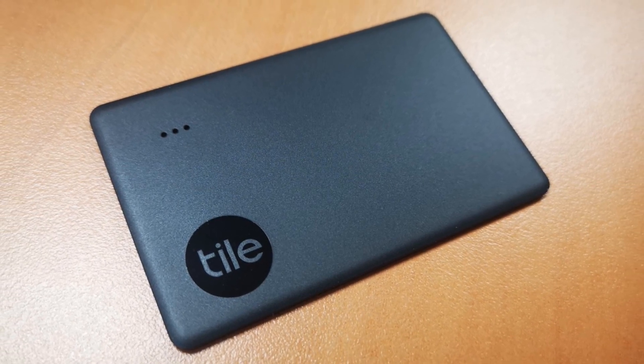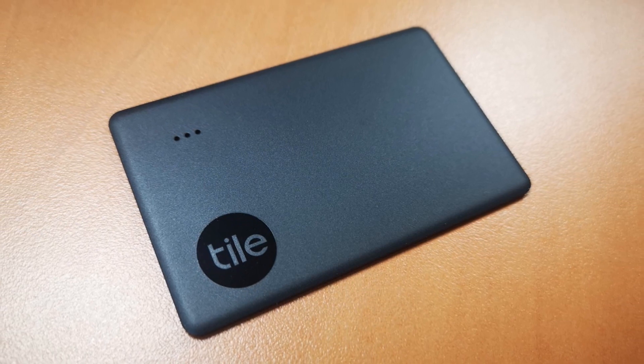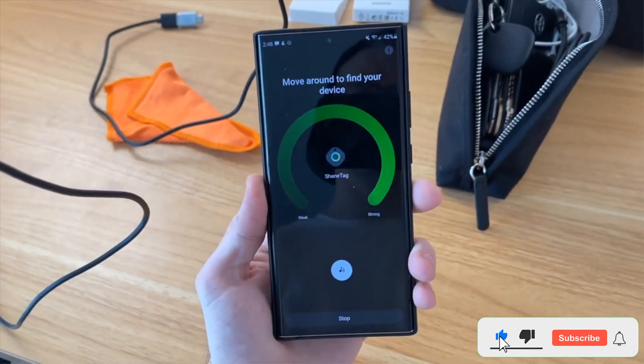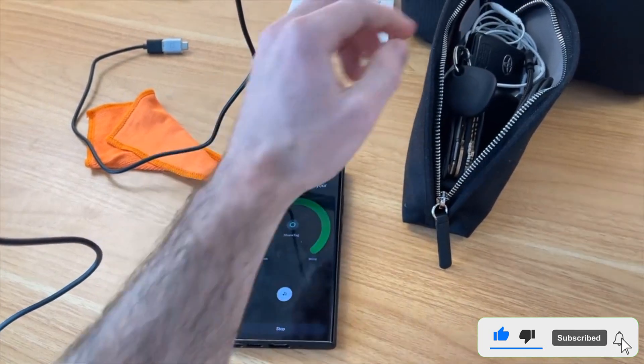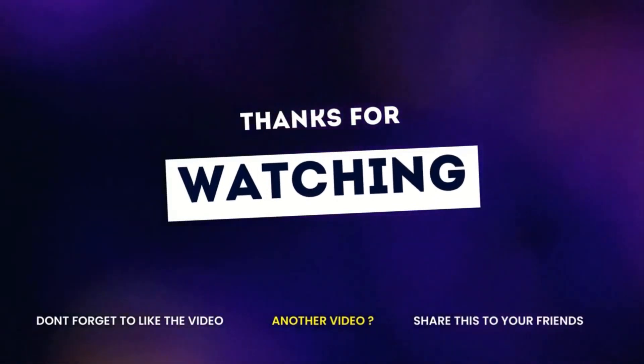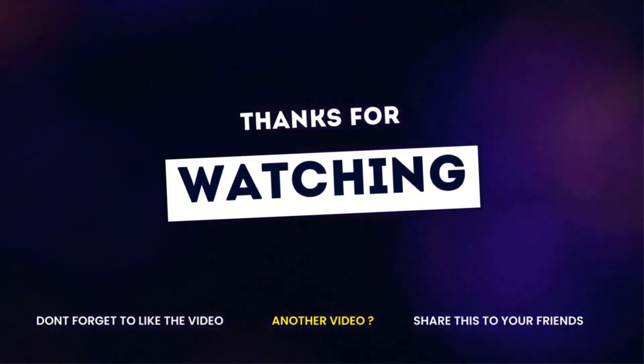Its svelte design makes it better for tracking your wallet than any other device on this list. If you enjoyed this video, like the video, hit the subscribe button, and press the bell icon for more interesting videos like this. Thank you.